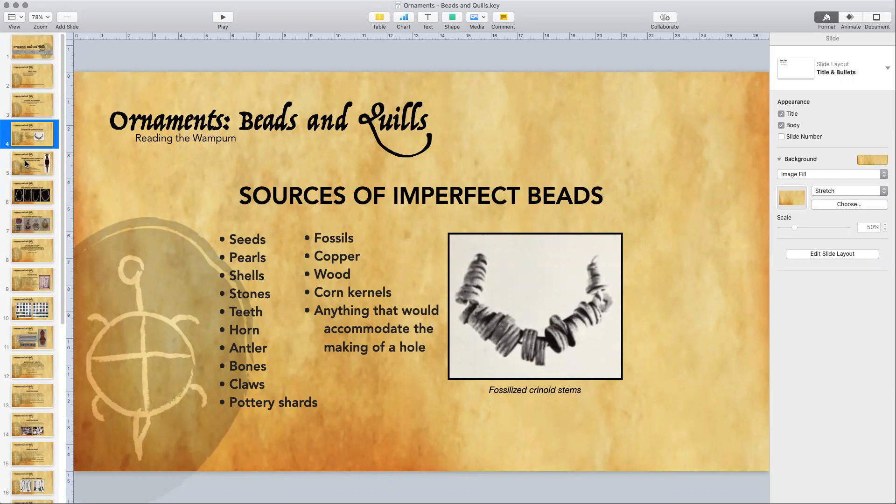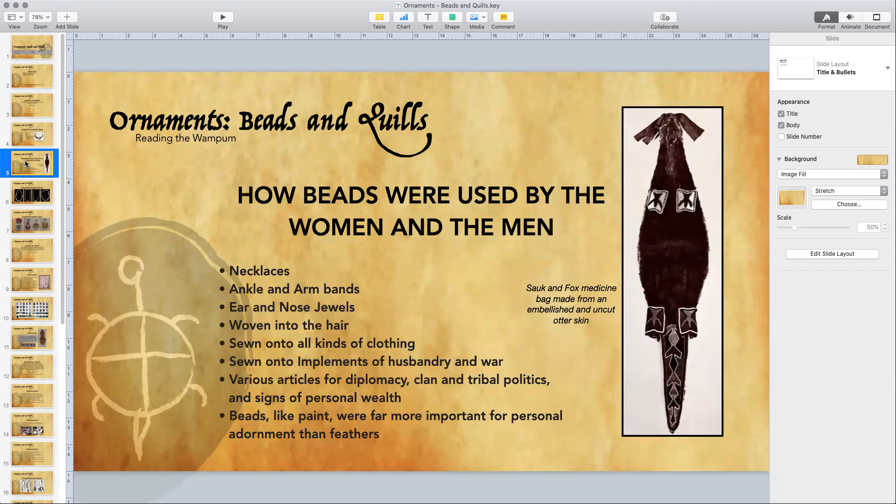Last week we talked about medicine bags. This one from the Sauk and Fox is made from an uncut otter skin — I chose this to complement what we talked about, how some of our ancient medicine bags were the uncut, unblemished skins of animals. The Sauk and Fox went to some extremes and embellished this otter skin medicine bag with a lot of beads. This is a newer artifact and you can see they used some pretty good embellishments on the otter skin.